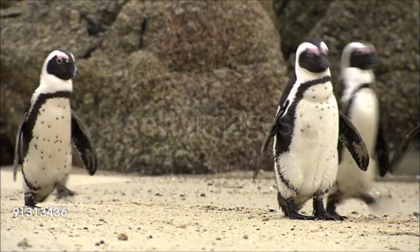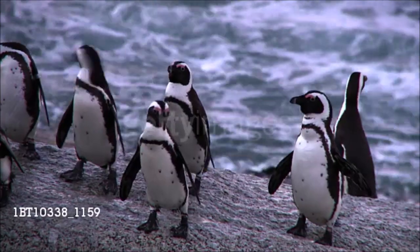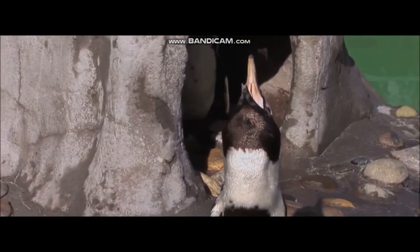Physically, it bears a strong resemblance to the Magellanic Penguin from South America, although it has a single black breast band rather than two. It feeds on small fish such as pilchards, sardines, and anchovies, and gets its name from its braying call.